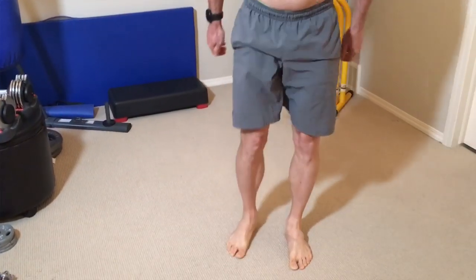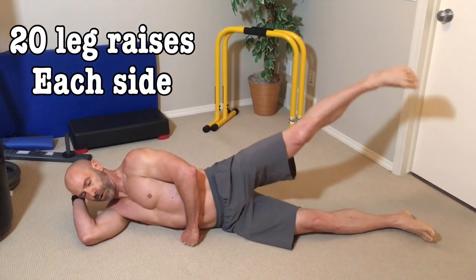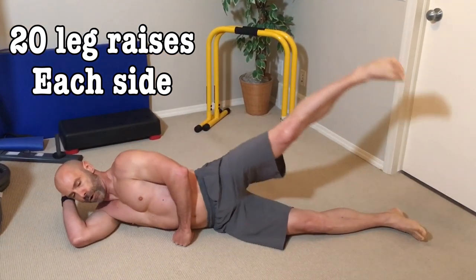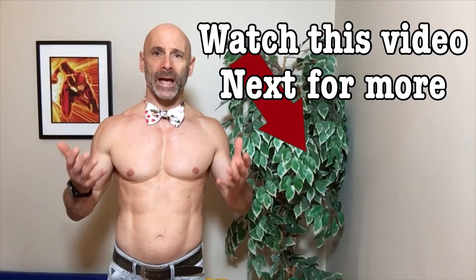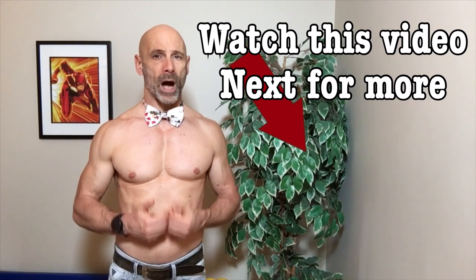By now you should be feeling it, so down to the floor for leg raises to fire up those abductors and give us a bit of a cool down. Give this one a try in the morning to fire up that metabolism and get us in the habit so we can keep working out while having fun.